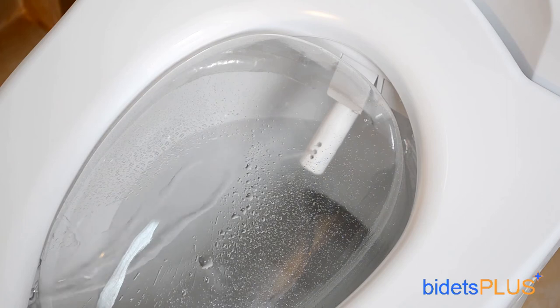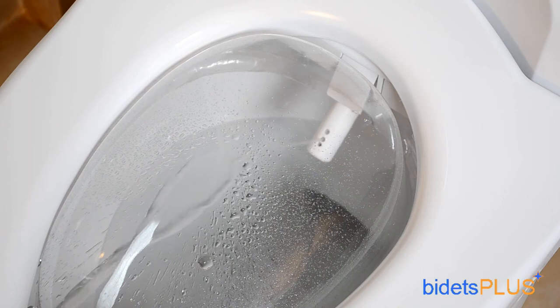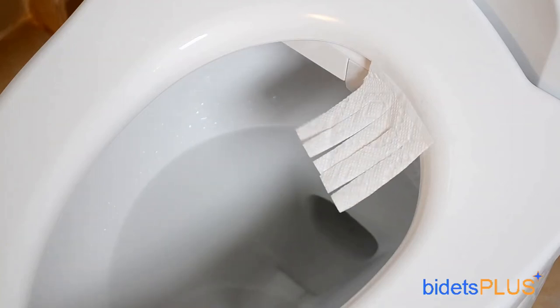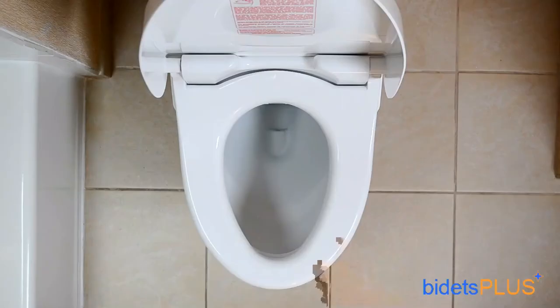These adjustments can be made on the remote control. We're also demonstrating the oscillate feature, which moves the nozzle back and forth extending the cleaning area. The warm air dryer will help with residual moisture after your wash. The washlet also features a slow-closing seat and lid. Additional features include a heated toilet seat, great to have during winter months — during summer you can simply turn this feature off. There's also a self-rinsing feature which rinses the nozzle before and after each use, a power-saving eco mode, and a built-in air deodorizer.